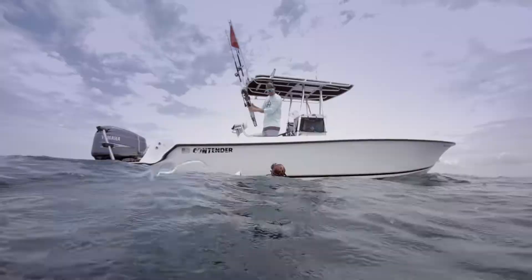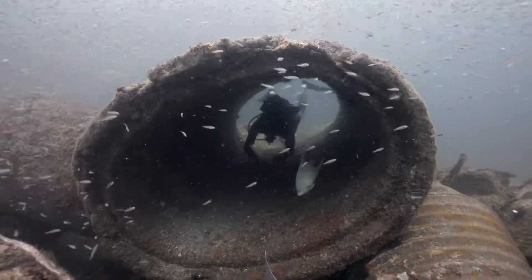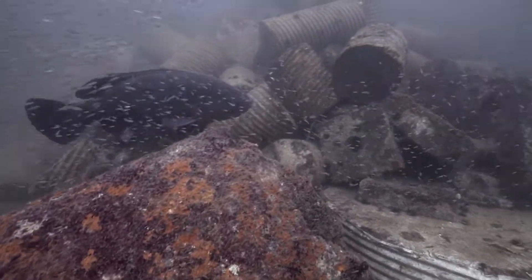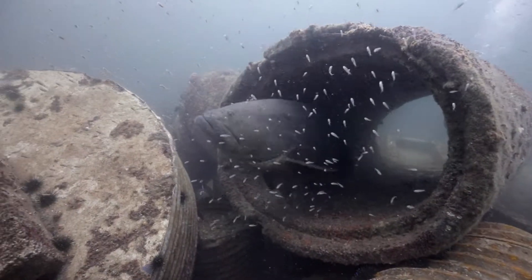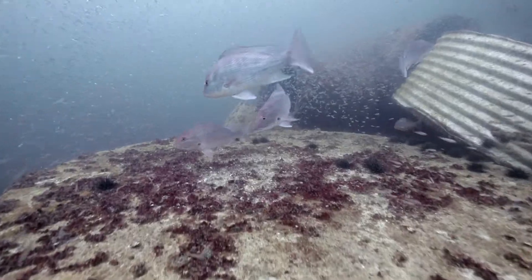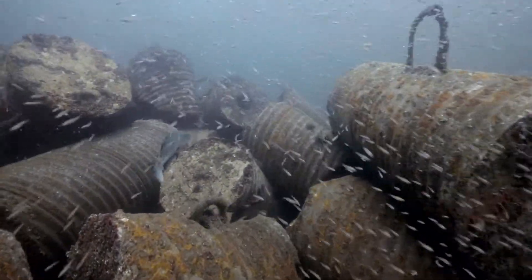This particular set we're going to today is about 70 to 80 feet of water depending on where you are in the reef. There's quite a bit of relief and you never really know what you're going to see there. I've dove it about a dozen times now. Sometimes you see a resident Goliath Grouper, Red Snapper, Gag Grouper. You really never know.